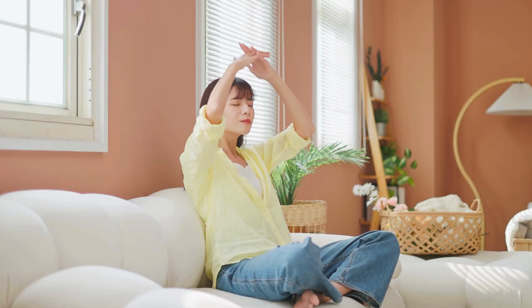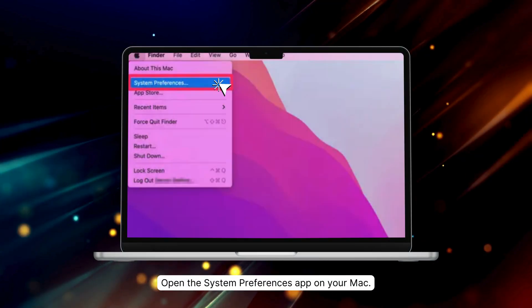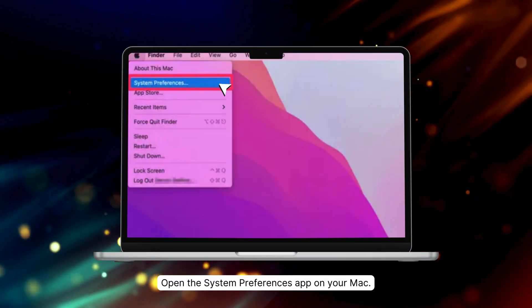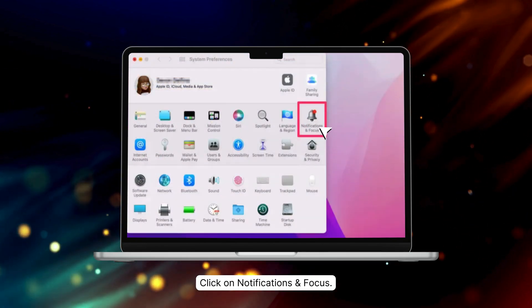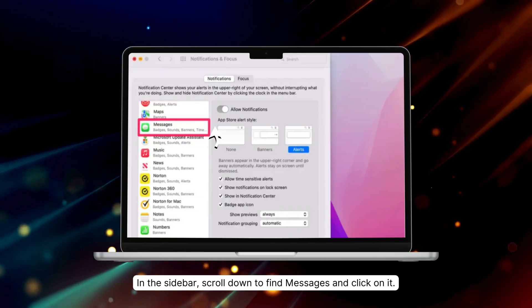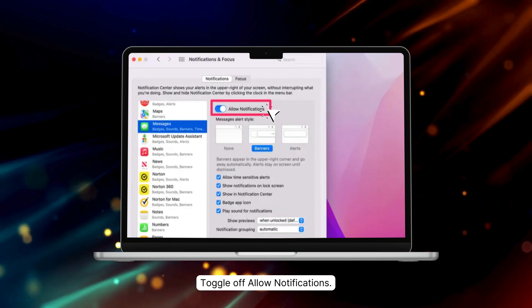Maybe you don't want to sign out but just need some peace. Turning off notifications is your best bet. First, open the System Preferences app on your Mac. Second, click on Notifications and Focus. Third, in the sidebar, scroll down to find Messages and click on it. And lastly, toggle off Allow Notifications. Now, you'll still get messages but no more annoying notifications popping up while you work. You can check your messages whenever you're free.